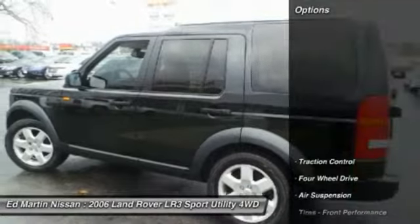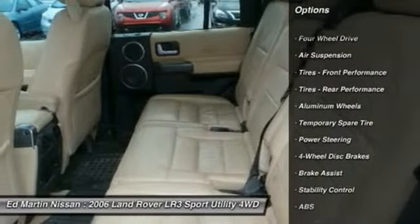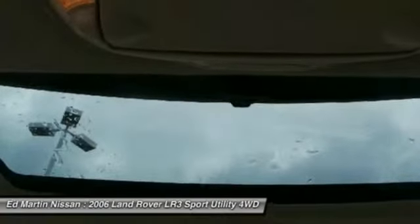Here are some of this vehicle's great options: navigation system, keyless entry, anti-lock braking system, stability control, traction control, power passenger seat, CD changer, leather-wrapped steering wheel, moonroof, and adjustable steering wheel.